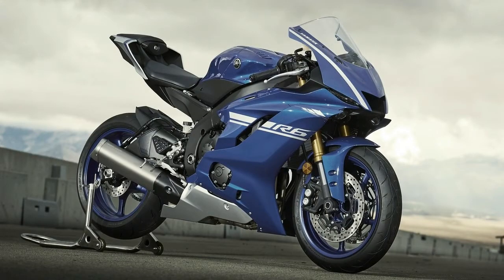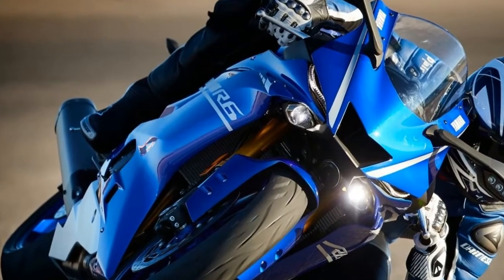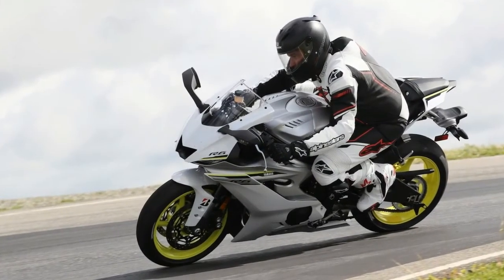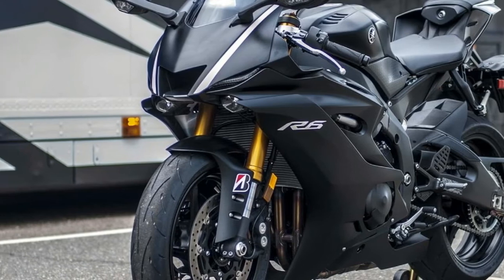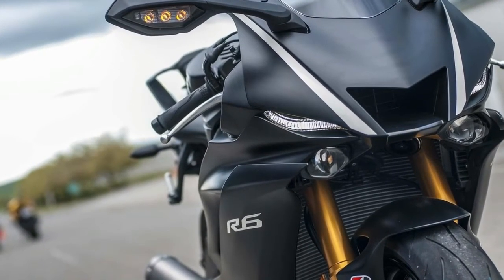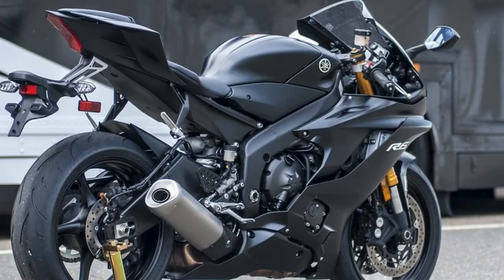Specifically, the upper fairing appears even closer in design to Maverick Viñales' YZR-M1 MotoGP bike than even Yamaha's 2015 YZF-R1. The side panels are sleeker too, as is the tail with its hollow rear channels. The updated contour of the 4.6-gallon aluminum fuel tank looks great, but it also helps you lock into place during negative-G braking.